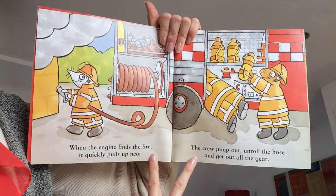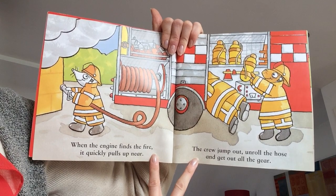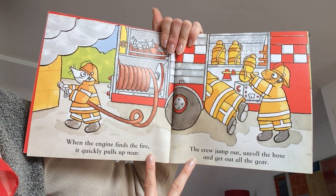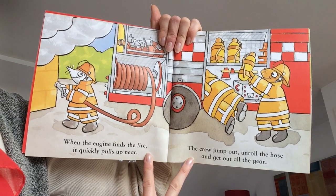When the engine finds the fire, it quickly pulls up near. The crew jump out, unroll the hose and get out all their gear.